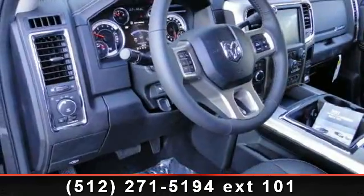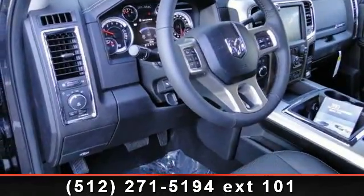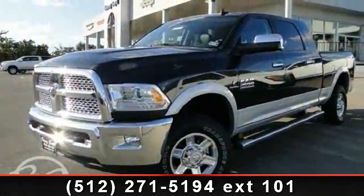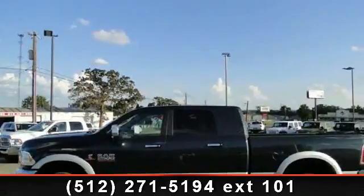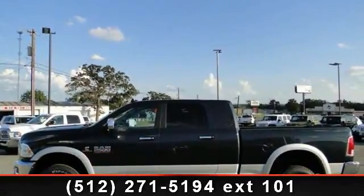6.7L I6 Cummins Turbo Diesel Engine, 11.50 Rear Axle, 180mm Alternator, Diesel Exhaust Brake, 10,000 GVWR, Selective Catalytic Reduction, Urea, Tow Hooks, and ABS.